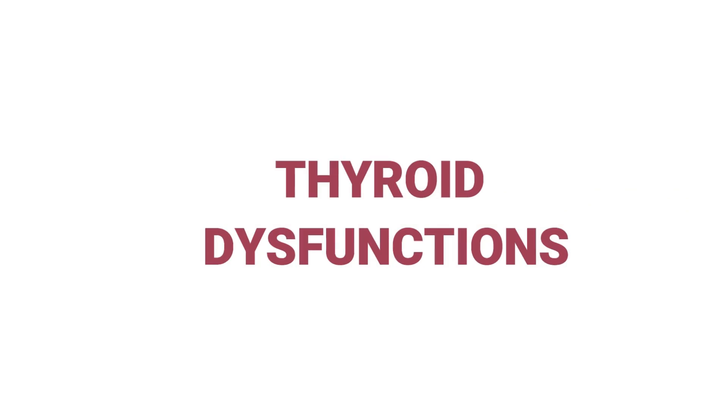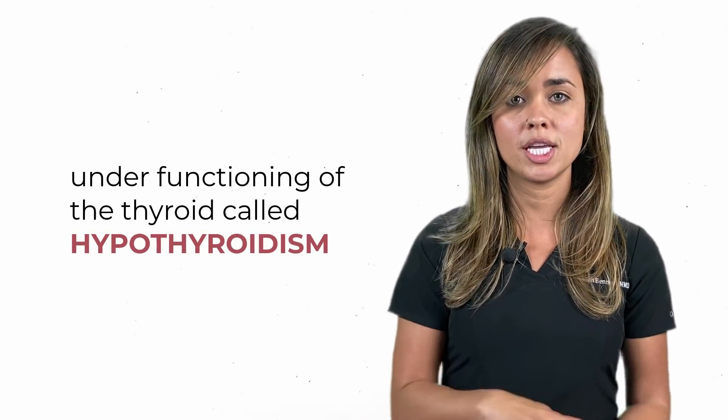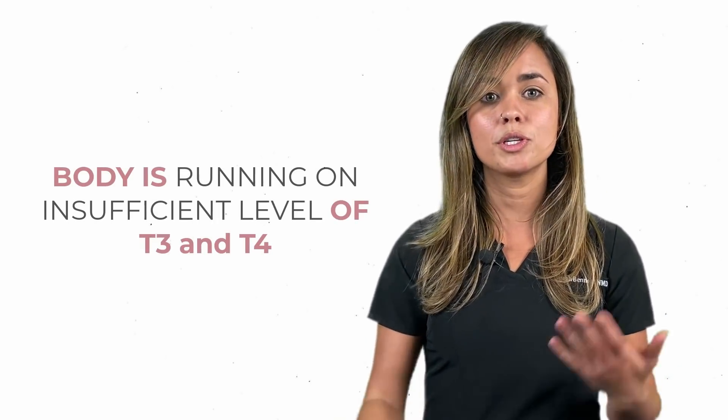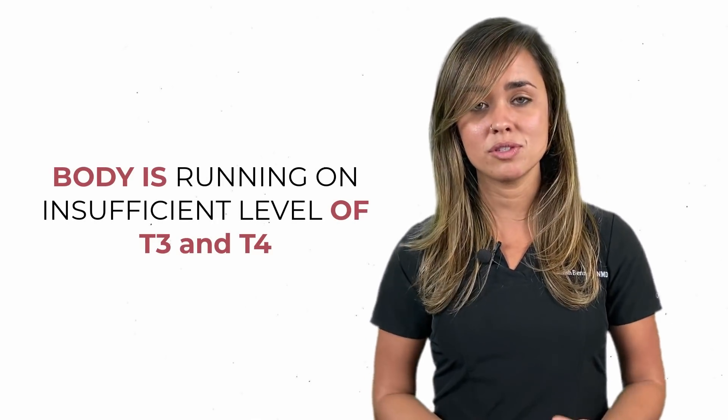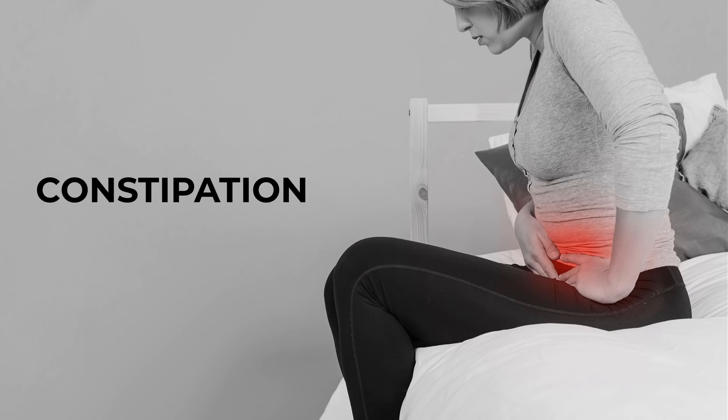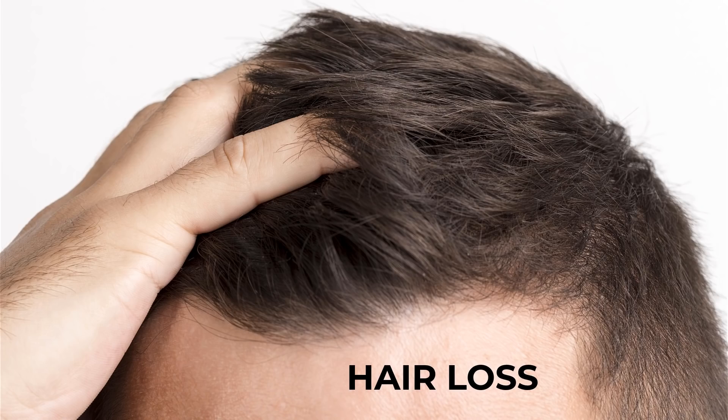This brings us to the different types of thyroid dysfunction. What I see most commonly is under-functioning of the thyroid, called hypothyroidism. This is where your body is running on insufficient levels of T3 and T4. You'll see this present with fatigue, weight gain, constipation, hair loss, and brain fog.